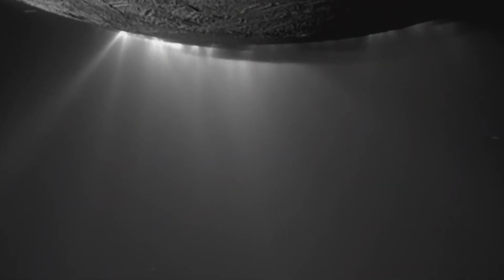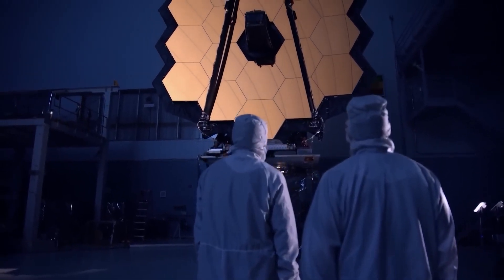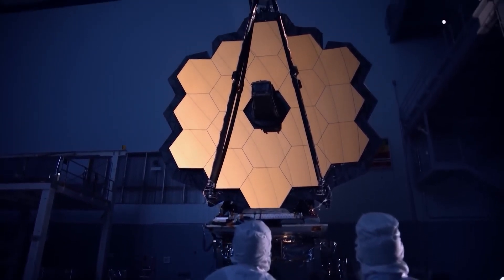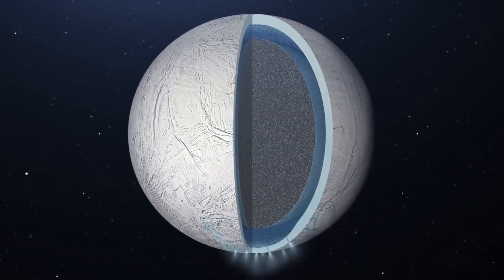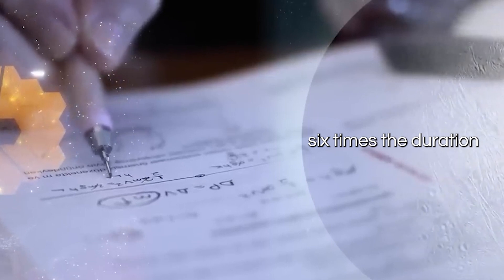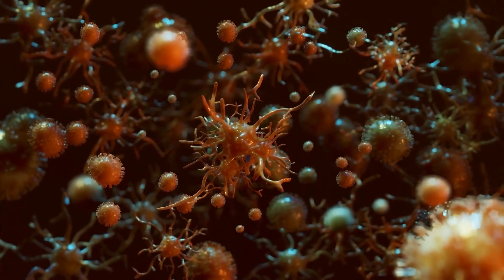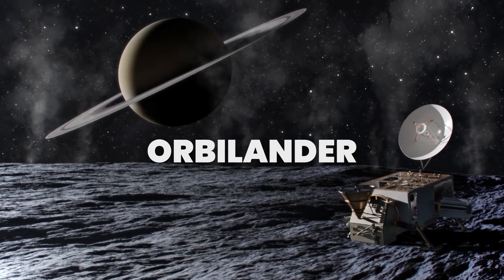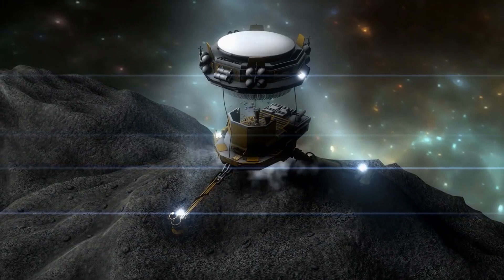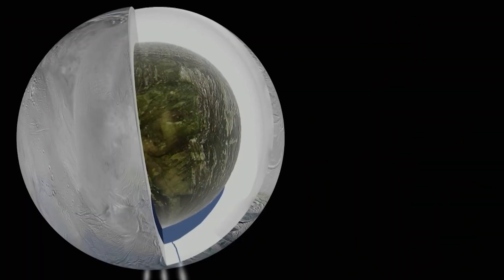Buoyed by the astonishing findings of the JWST, plans are already underway to unravel the mysteries of Enceladus. The organizers of the JWST have released a list of upcoming observations, including an ambitious endeavor — a prolonged study of Enceladus. This subsequent venture will dedicate six times the duration of the initial study to uncover chemical compounds associated with habitability, such as organic compounds and hydrogen peroxide. Various proposals, including an audacious orbital mission named Orbilander, are currently under consideration.